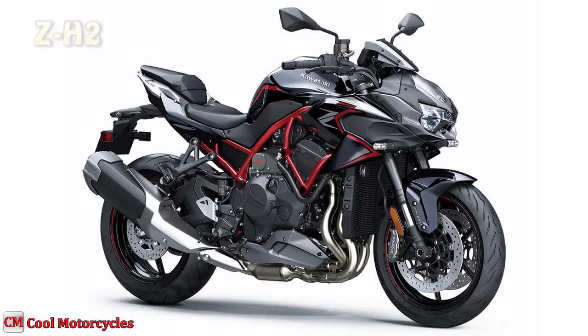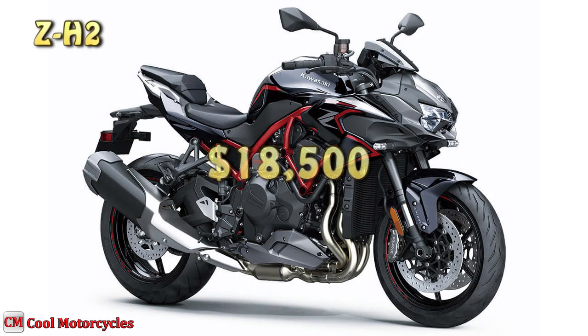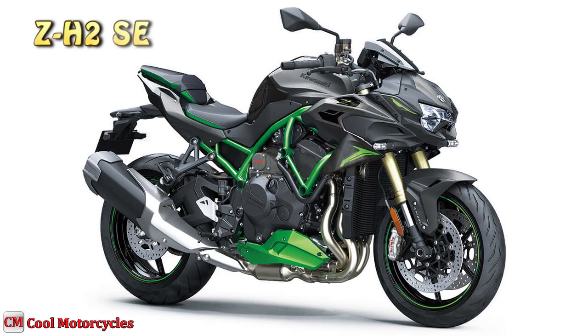The new 2023 Kawasaki ZH2 base price is $18,500 US dollars, while the Kawasaki ZH2 Special Edition base price is $20,700 US dollars.